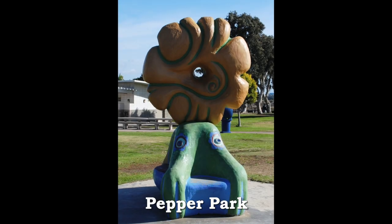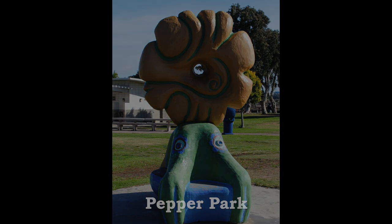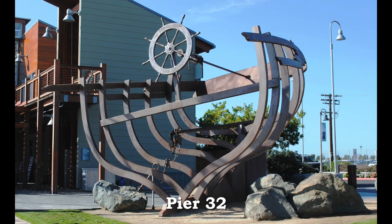Pepper Park, where the sweet water meets San Diego Bay, boasts its own whimsical view of the world. National City's Pier 32 art pays homage to the ships and sailors that call San Diego home.